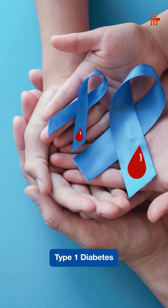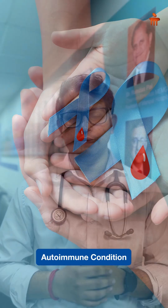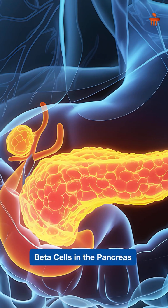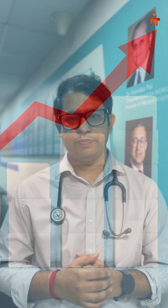Yes, children too can get diabetes, and the commonest form of diabetes in children is called type 1 diabetes. This is an autoimmune condition where the body's immunity gets confused and harms its own insulin-producing beta cells in the pancreas. As a result, there is no or little insulin and the blood sugar rises dangerously. It's very important to note the symptoms of this condition at a very early stage to prevent hospitalization and complications like diabetic ketoacidosis.